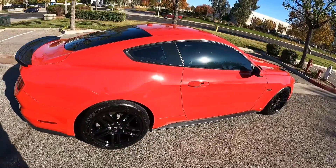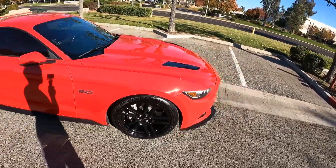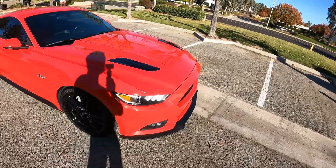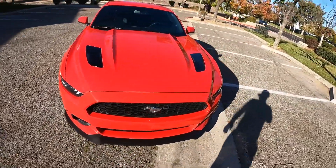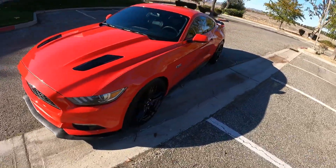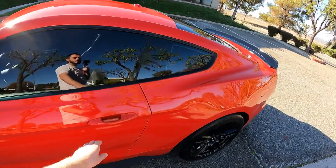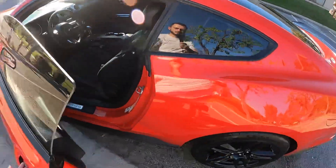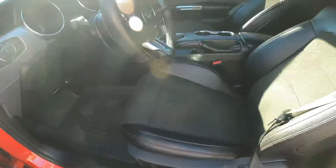This one's a two-owner car. It's only ever been maintained by Ford for Ford service history and was just recently serviced by Ford. We've had it fully safety inspected, smogged, detailed, and ready for your ownership. No accidents, clean Carfax. You can see it's just been maintained in like-new condition.